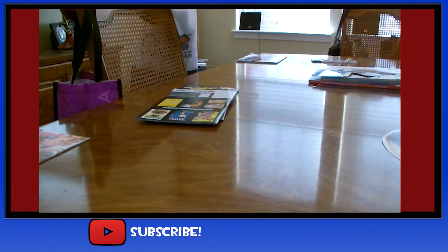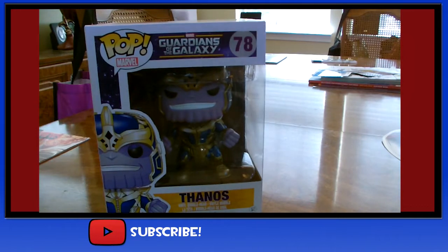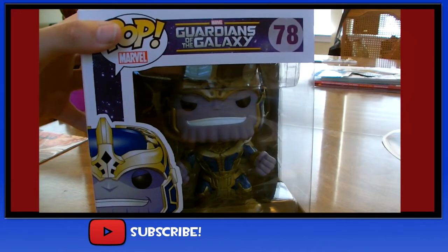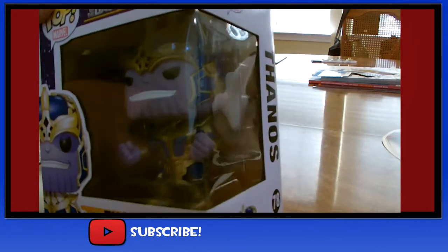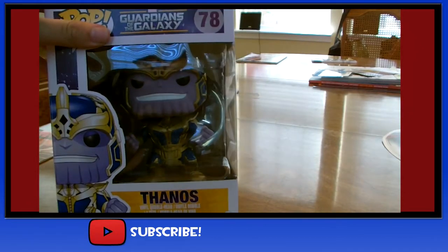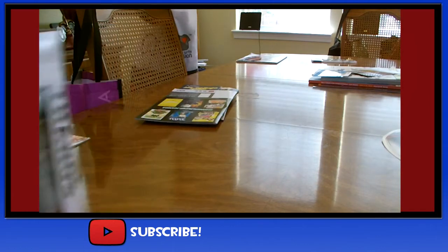Starting off, I'll showcase the largest item I think I got at Comic-Con, which is the Thanos Pop Funko. This is the Thanos Pop in all of its very, very large glory. It's about the size of the Hulkbuster from what I know, but I think it looks pretty incredible, and it's going to be a great addition to my collection.